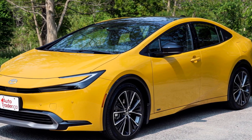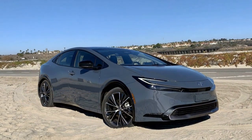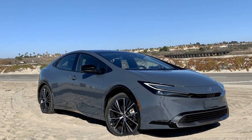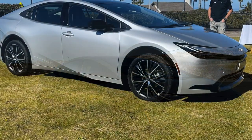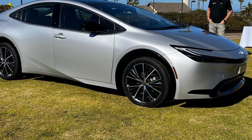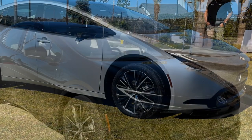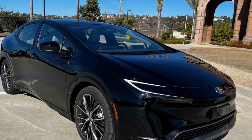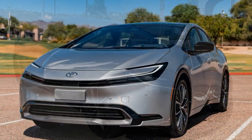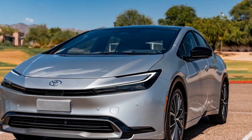The previous Prius was known for its roominess in the rear, but the new one might feel cramped for taller passengers. The new Limited and XLE models also offer 7.1 fewer cubic feet of cargo space behind the rear seats, while the base LE loses 3.6 cubic feet compared to the old model. The generous rear seat and cargo area were major selling points of older Priuses, and this reduction is likely to disappoint loyal customers regardless of the car's improved aesthetics.